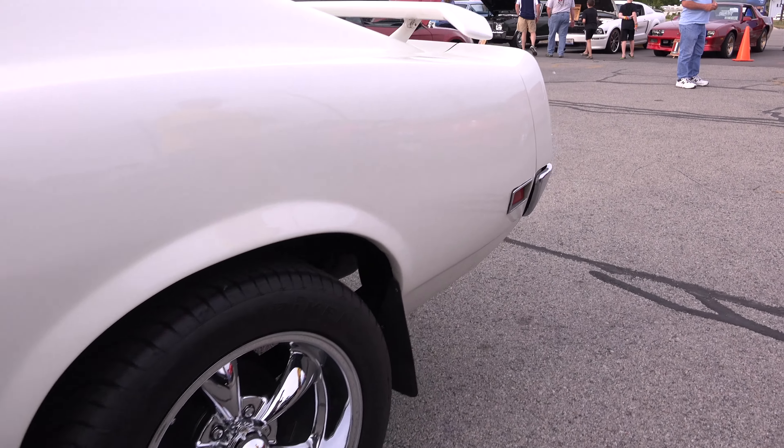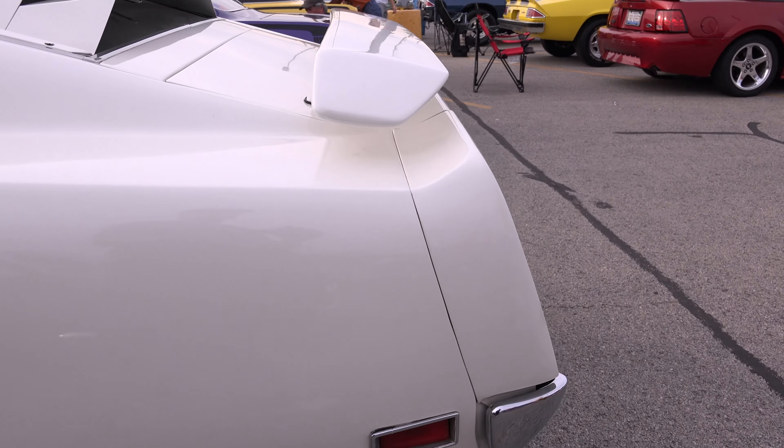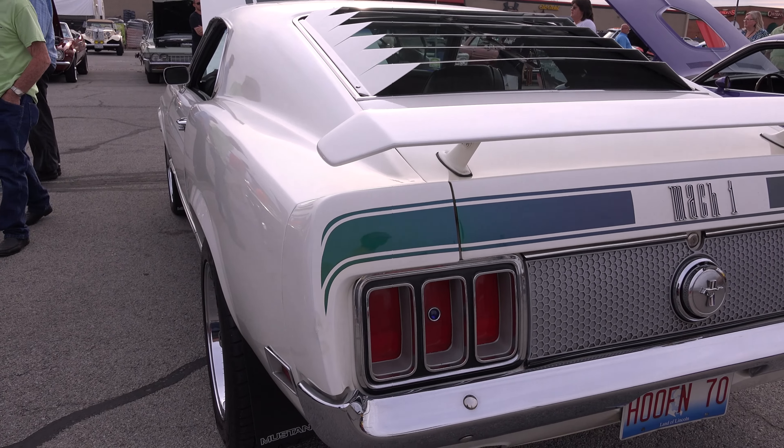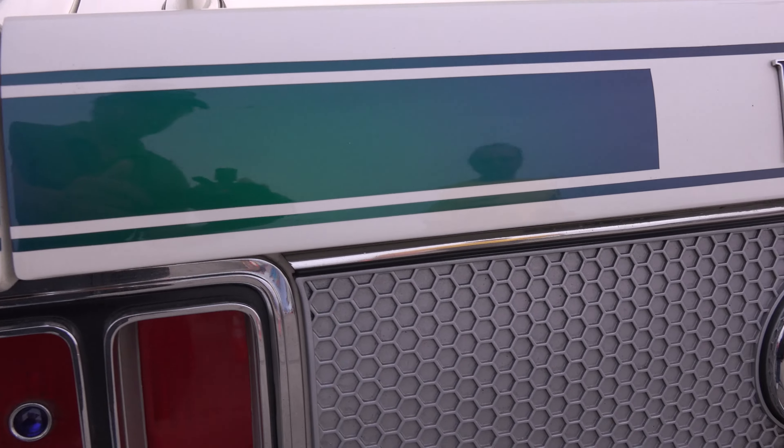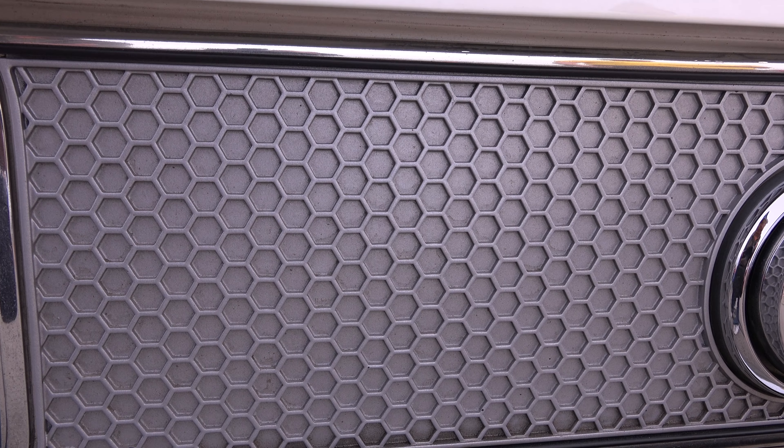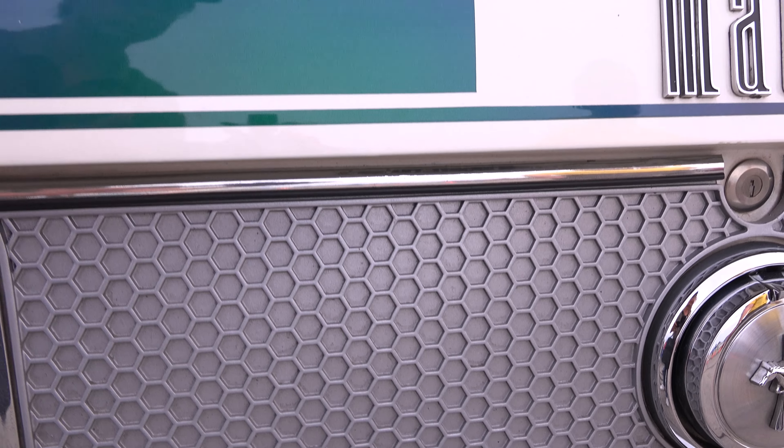I wasn't that fond of the white color when I first got it, but it kind of grew on me, and I added the green Dupont Chrome Illusion stripes. They had very faint stripes on there before, but they do turn colors in the sun.